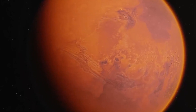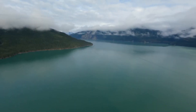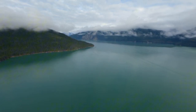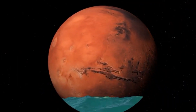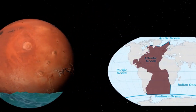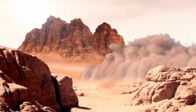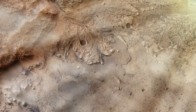One of the most astonishing discoveries comes from studying the northern lowlands of Mars. This vast, relatively flat region appears to have once been home to an ocean that may have covered nearly 20% of the planet's surface. Scientists estimate this ocean held as much water as the Arctic Ocean on Earth. Imagine waves crashing along Martian shores, fed by rivers that snaked through volcanic plains and highlands.